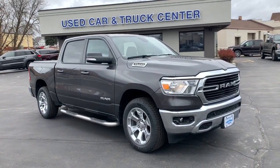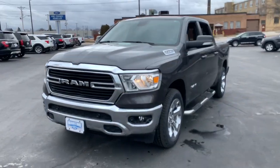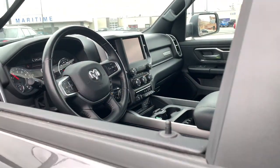Your next car could be the 2021 Ram 1500. With less than 25,000 miles on the odometer, this vehicle stands out from the rest. Rise to every challenge with confidence in the Ram 1500.